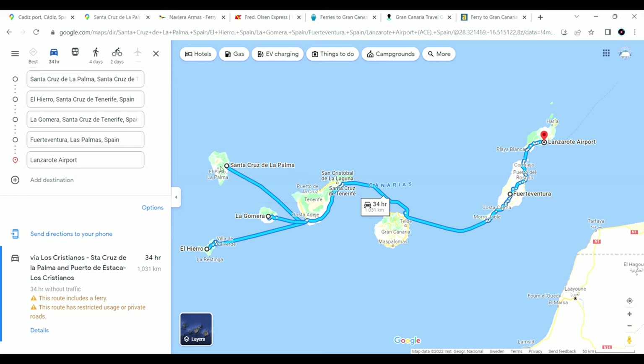It's around 100 euros with an RV and takes a couple of hours.